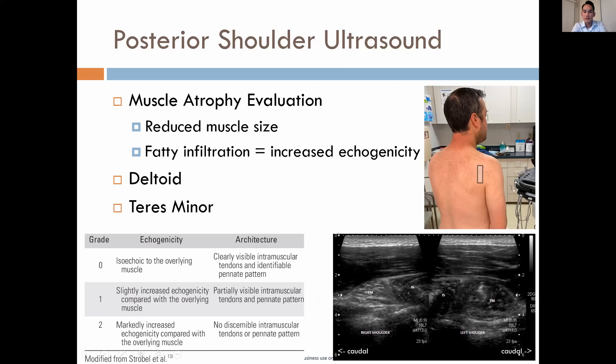In our posterior shoulder ultrasound protocol, we can also evaluate for muscular atrophy. The axillary nerve runs through the quadrilateral space, so if it's being impinged upon — especially chronically — you can see muscle atrophy, particularly of the teres minor and deltoid. On ultrasound, reduced muscle size and fatty infiltration show up as increased echogenicity. Here is a grading scale for muscle atrophy by ultrasound. On this pathology image, you can see the teres minor has increased echogenicity, indicating fatty atrophy, compared to the infraspinatus and deltoid, which appear normal.